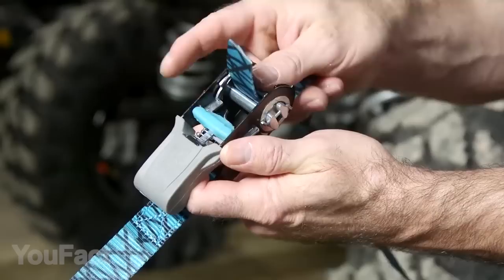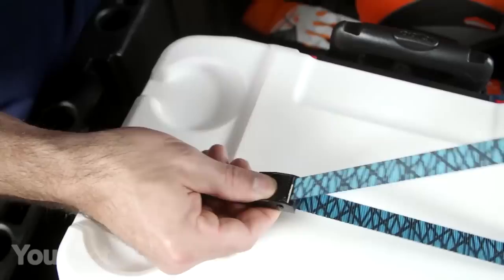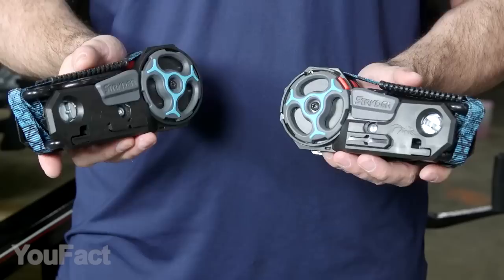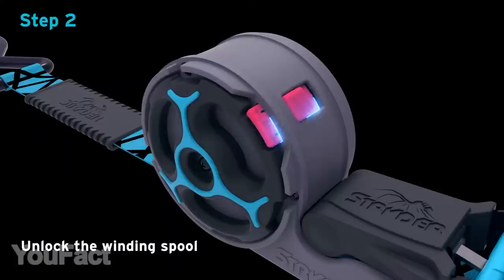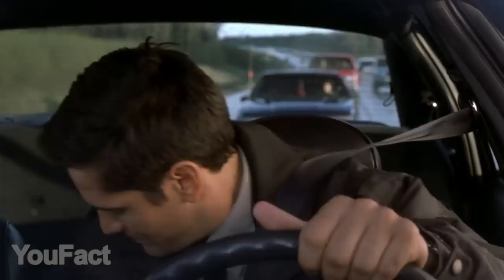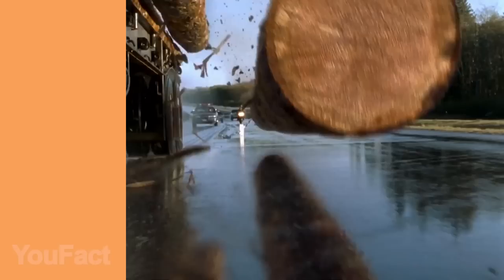Here are some retractable ratchet tie-down straps that aren't as ordinary as you might think. These are extremely durable, reaching a working load of 500 pounds and 1,500 pound brake strength. The sleek mechanisms allow you to adjust the length of the straps or easily attach one to the other. The retracting system is simple yet reliable, thanks to the manual winding wheel. It can be securely locked to keep the straps tight and prevent unwinding. These straps guarantee you won't repeat that scene from the Final Destination movie.